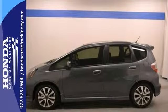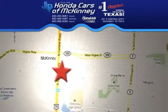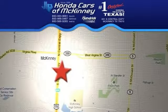Come on out and take it for a test drive today. Stop in today. We're conveniently located on Highway 75, northbound exit 40A in McKinney.